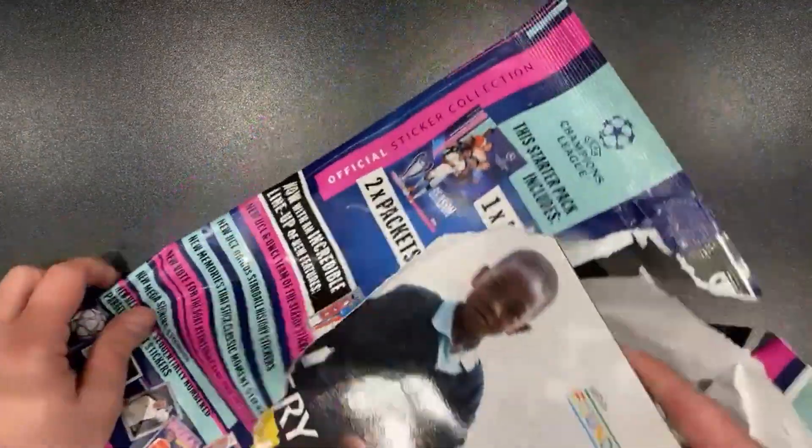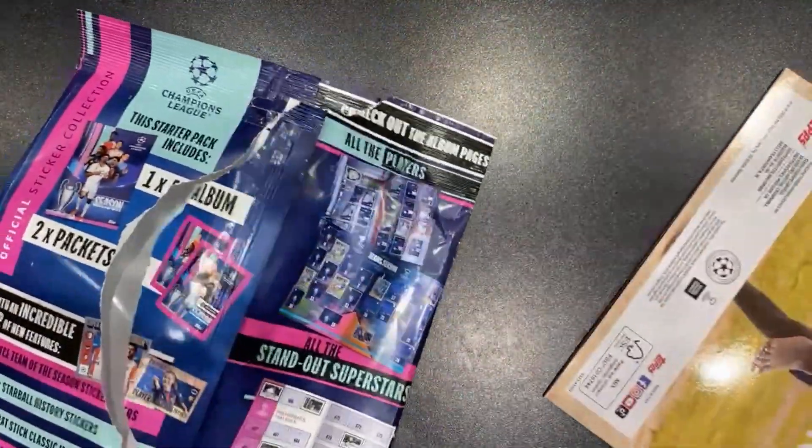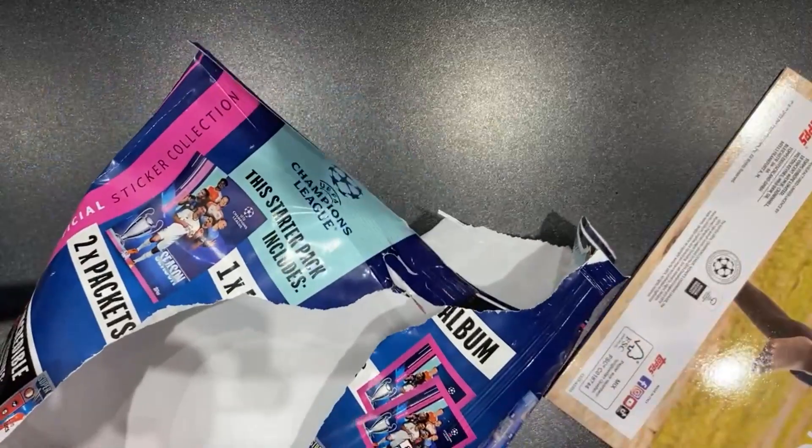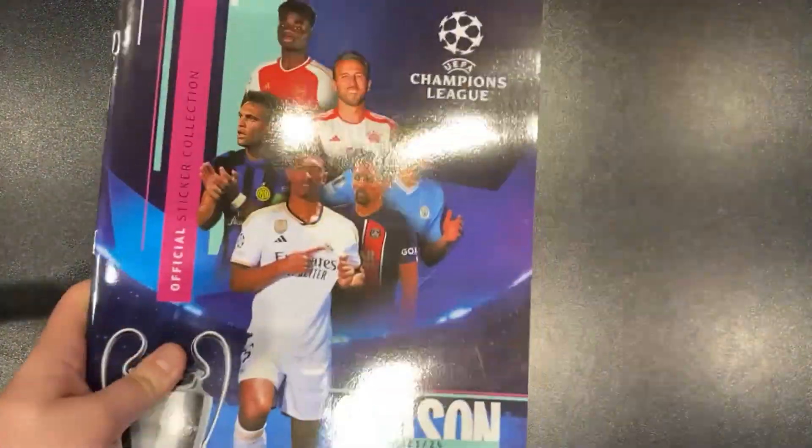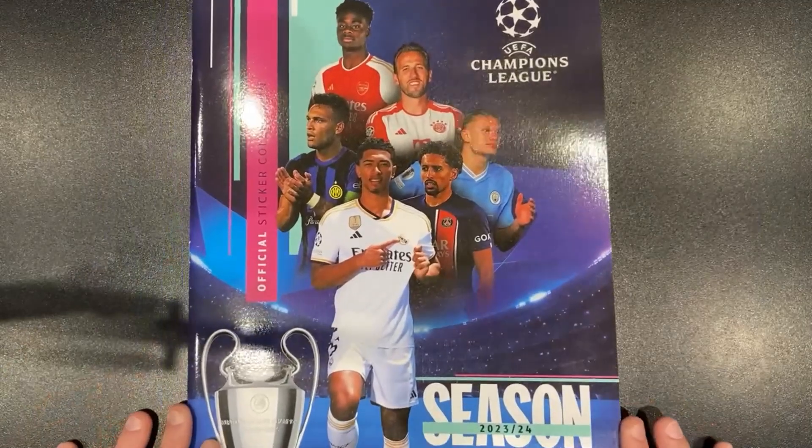The Champions League binders have always been very meaty, quite chonky to say the least. So this is no different — this is a huge one.